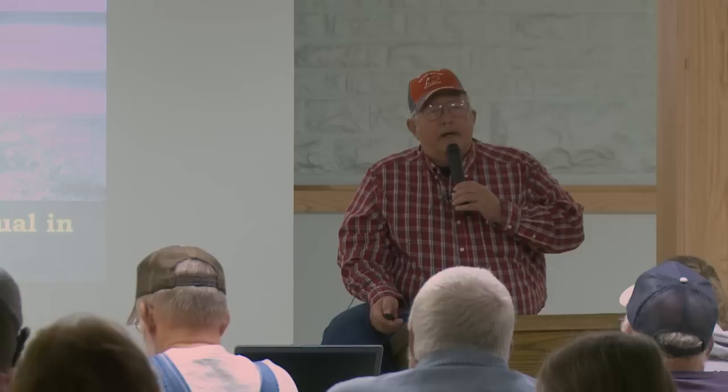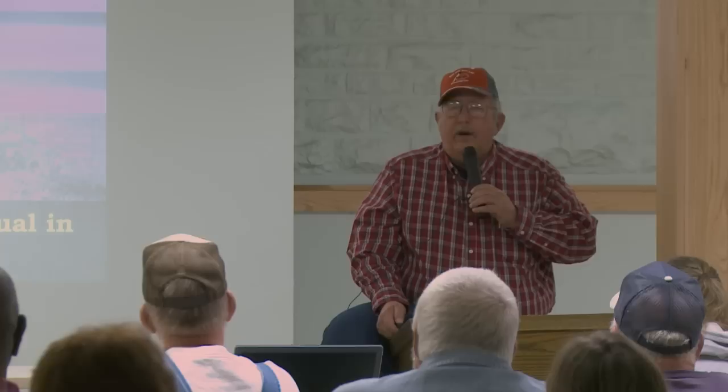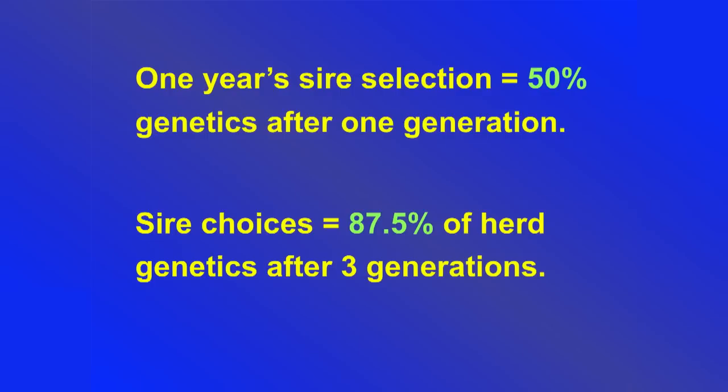The buck is the most important individual in your herd. Too many times I see guys spend significant money on fencing and does, then get ready to pick a buck and say 'if he can get does pregnant, that's good enough.' It's not good enough. Your buck is responsible for 50% of the genetics in your kid crop. Over three generations, your buck selections will account for almost 90% of where your program is genetically.